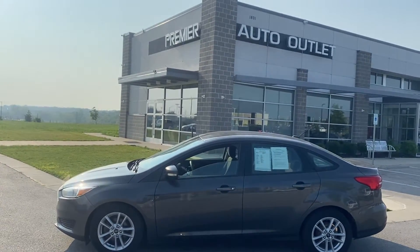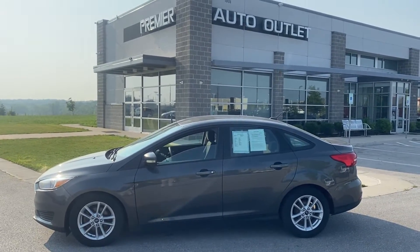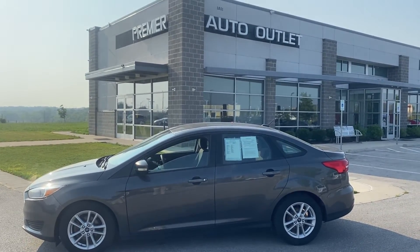Like I said, my name is Scott, I'm with Premier Auto Outlet. When you make that call, the number is 913-940-8801. I look forward to hearing back from you.